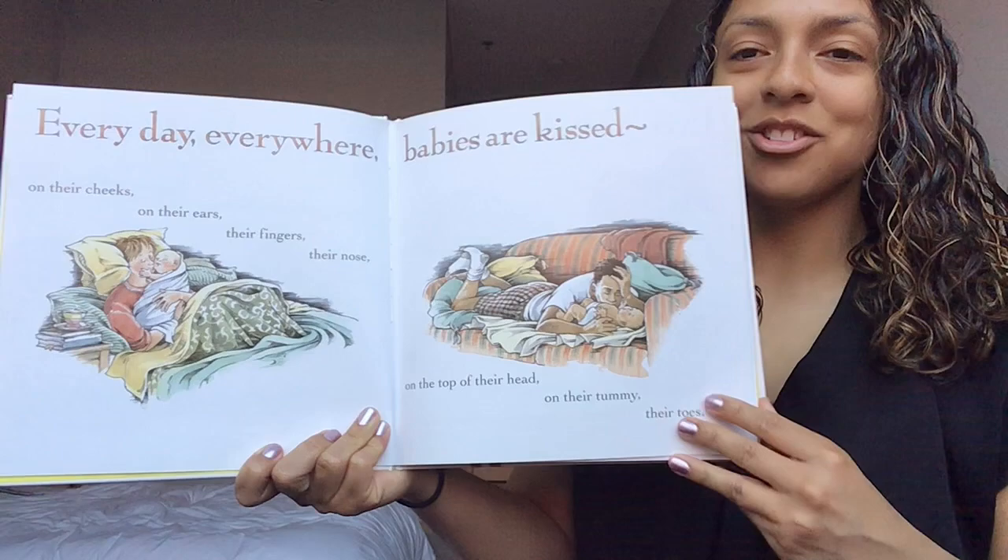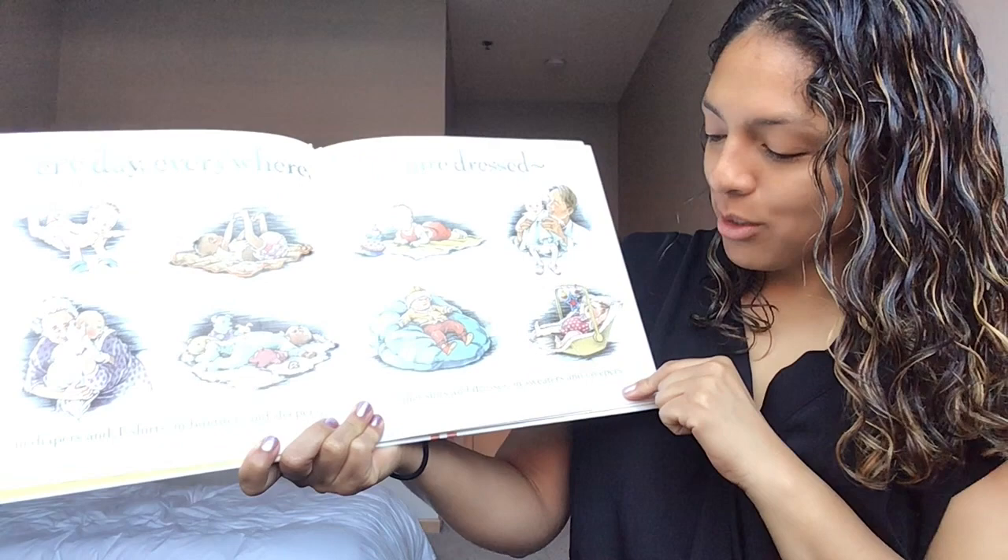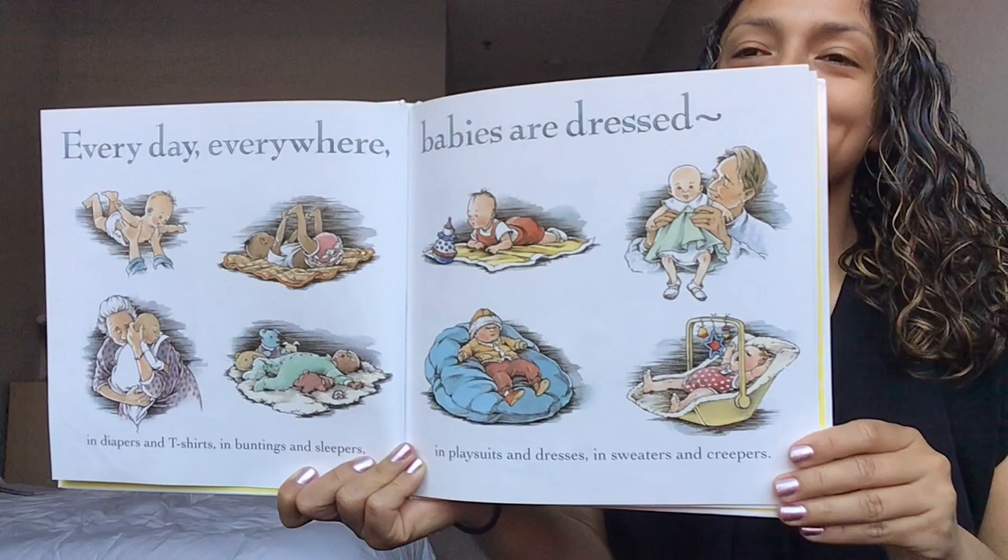Every day everywhere babies are dressed. In diapers and t-shirts, in buntings and sleepers, in play suits and dresses, in sweaters and creepers. Turn that page.